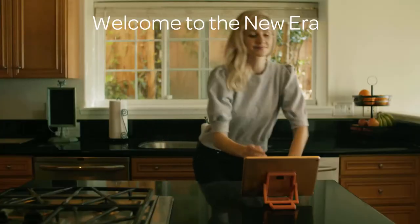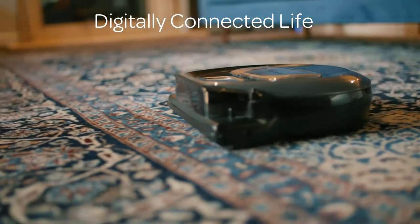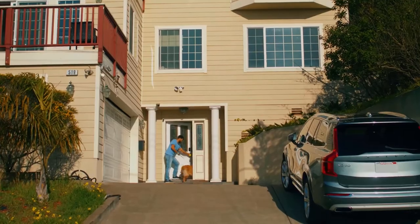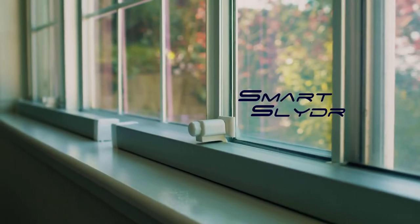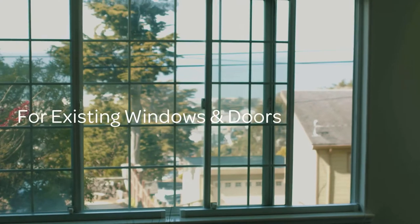Welcome to the new era of home automation and a digitally connected life. Can you imagine yourself winding down windows in an old car? What about your home windows? Meet SmartSlider, a next generation home automation solution for sliding doors and windows.